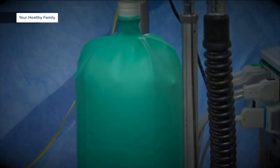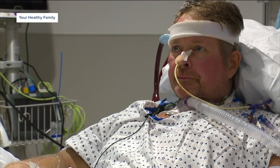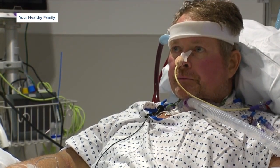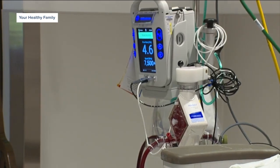A ventilator helps patients get oxygen through a tube. But when a regular ventilator is not enough, my team gets activated to provide ECLS — extracorporeal lung support.